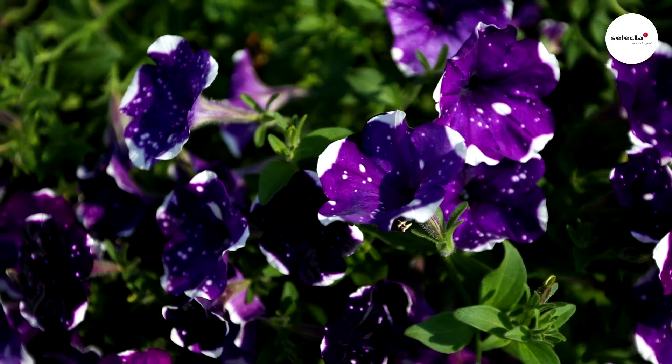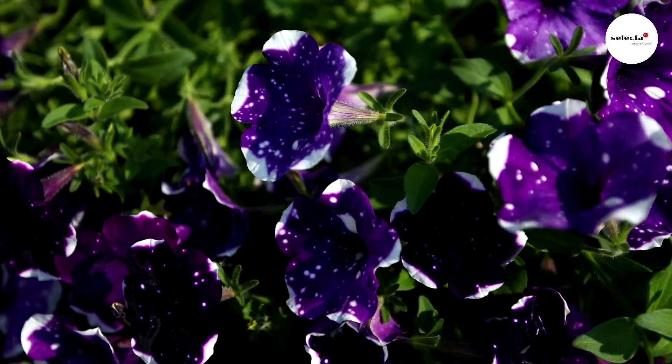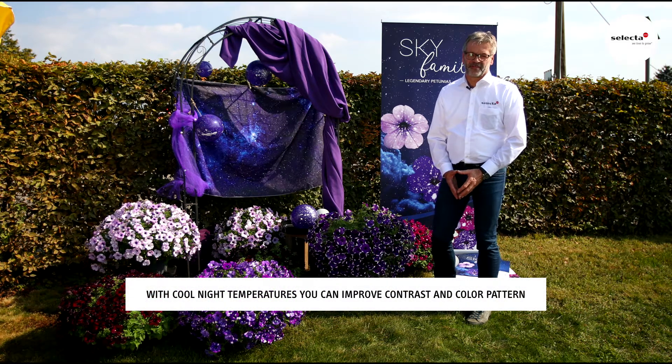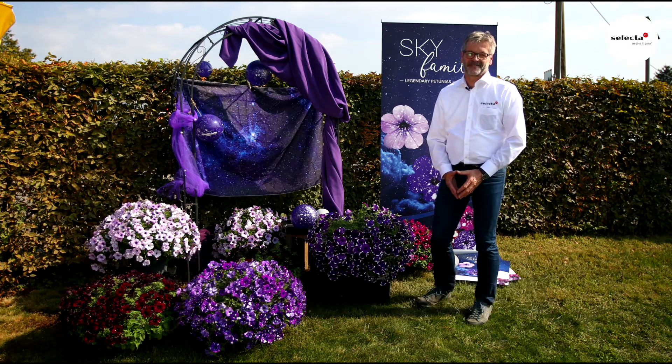With cool night temperatures, you can enhance the color and contrast of this pattern and make the starry sky shine.